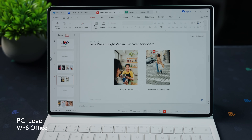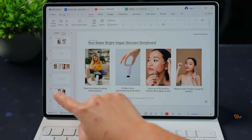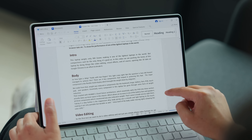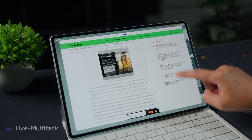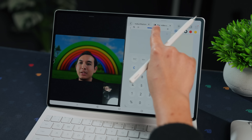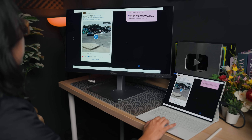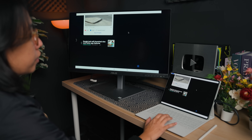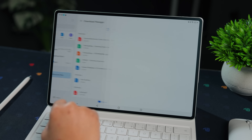What do they mean by PC-level within the tablet itself? Real productivity stuff. It comes with PC-level WPS, so you get Excel, PowerPoint, and Word with a PC-level interface instead of the mobile interface. You can do live multitasking by running three apps at once — say, a video call while Googling something and writing on the Huawei Notes app, all side by side. You can also connect the tablet to a monitor for desktop-style mirroring, and unzip large files for file management.